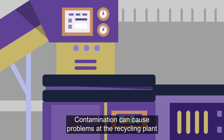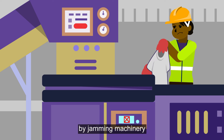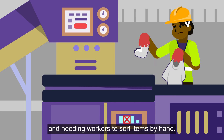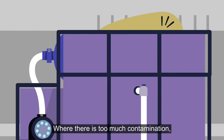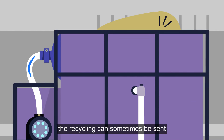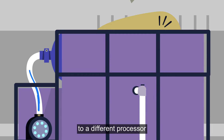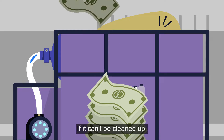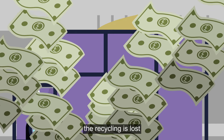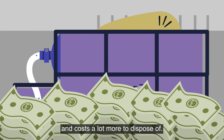Contamination can cause problems at the recycling plant by jamming machinery and needing workers to sort items by hand. Where there is too much contamination, the recycling can sometimes be sent to a different processor to clean up the material, which costs more. If it can't be cleaned up, the recycling is lost and costs a lot more to dispose of.